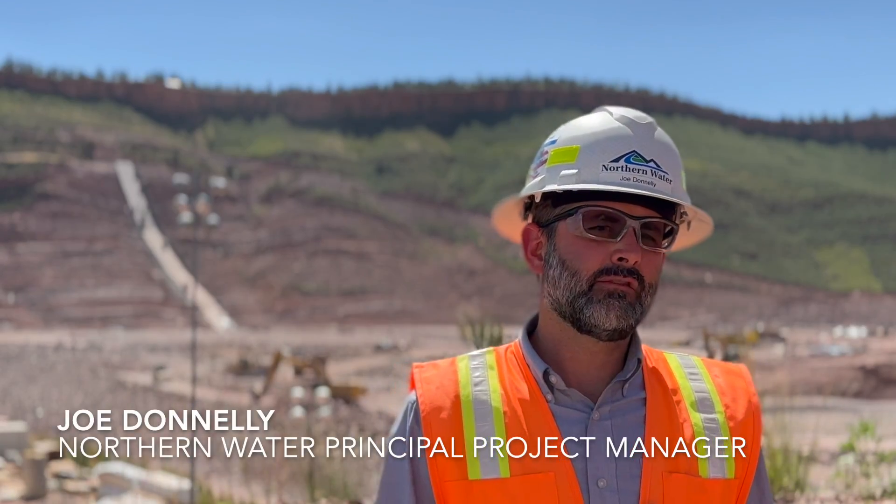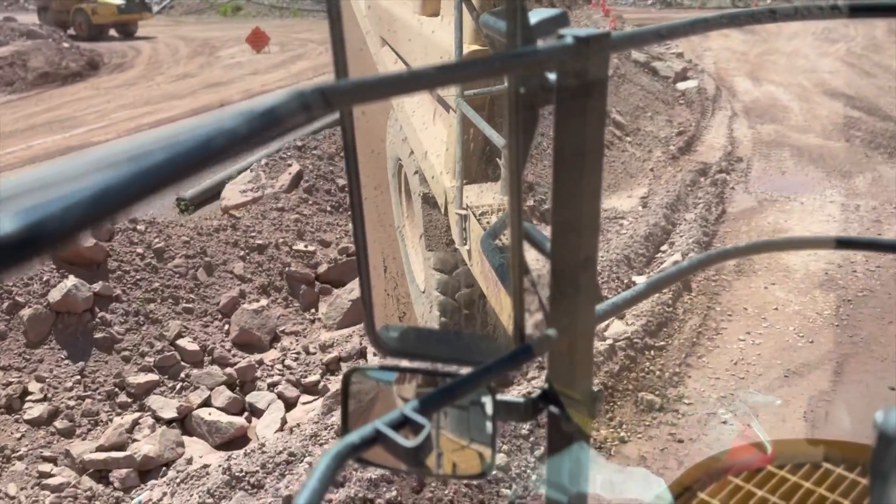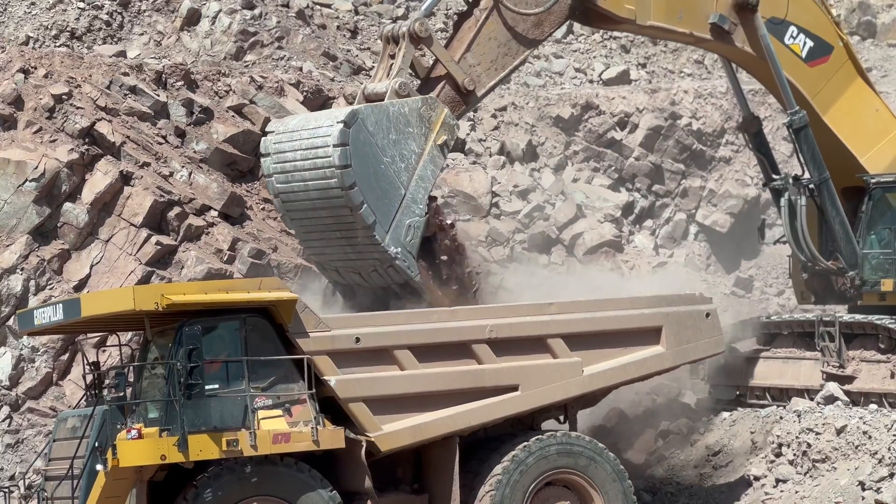Right now we have about 500 workers and 200 pieces of mobile equipment working 24 hours a day, 6 days a week, to help us build the largest reservoir that's been built in the United States this century.